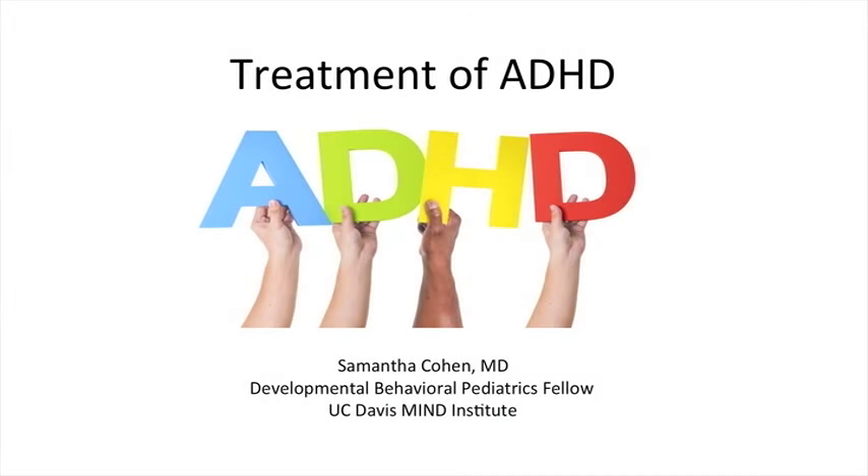Hello, my name is Samantha Cohen. I'm a Developmental Behavioral Pediatrics Fellow at the UC Davis MIND Institute, and I'm glad to be able to join you today to help teach about the treatment options for ADHD, specifically focusing on medications.